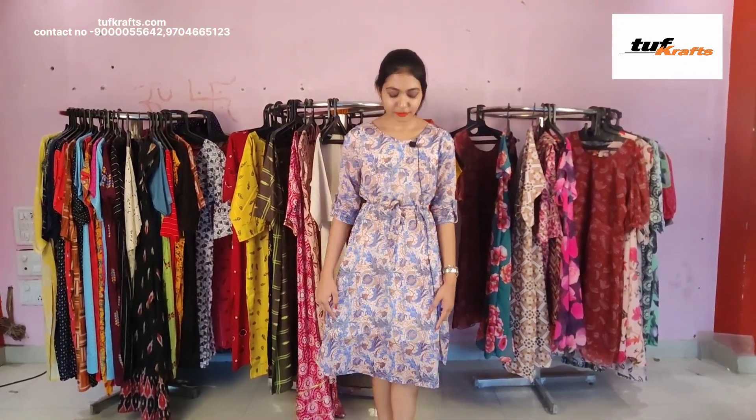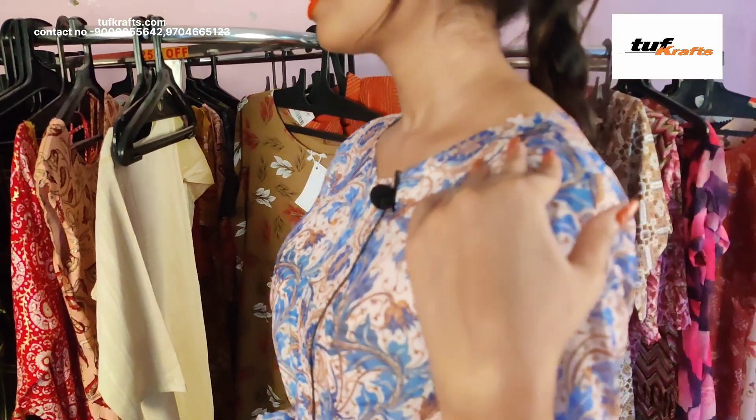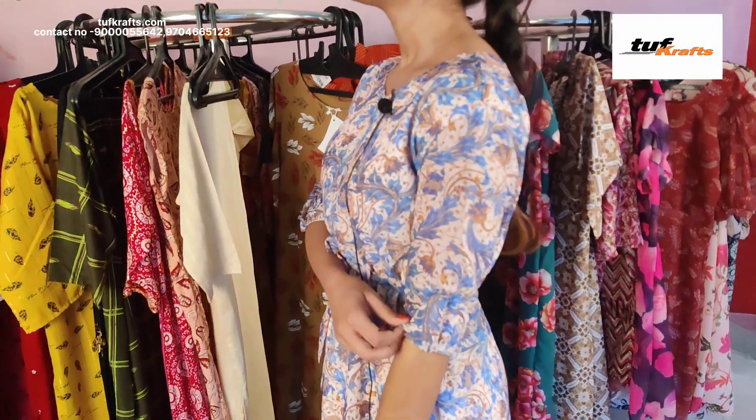This is the pure georgette frock and it has got crepe lining inside it. The length of this dress is 44 inches. It has got floral print on it. This is the neck design and it has got half sleeves. This dress is available in the size small, medium, large, XL, and double XL.